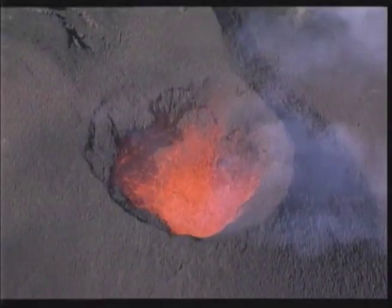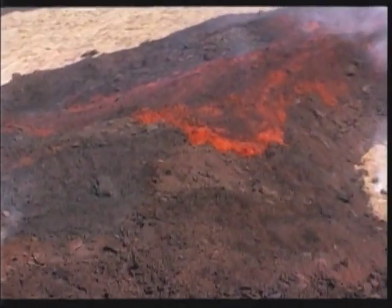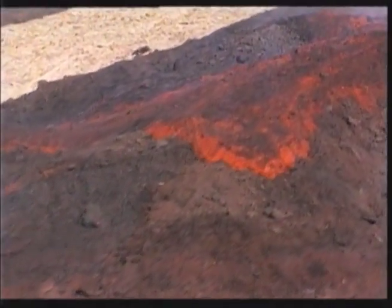Volcanic eruptions are symptoms of Earth's hot interior. Through vents in the crust, lava releases heat lost from the core as it slowly solidifies.